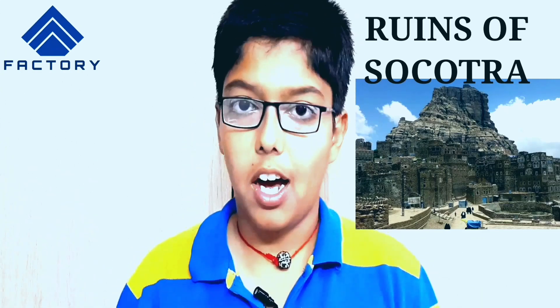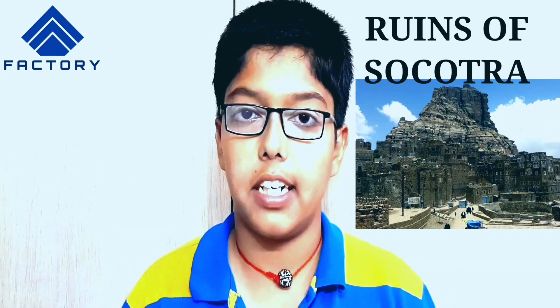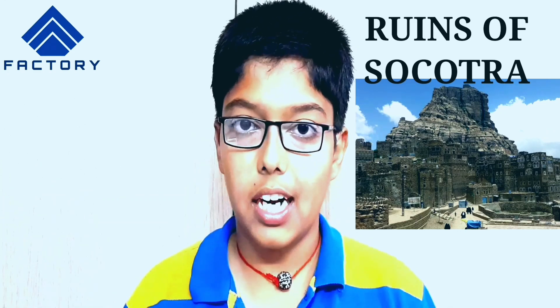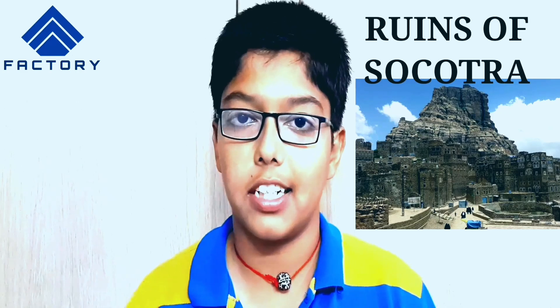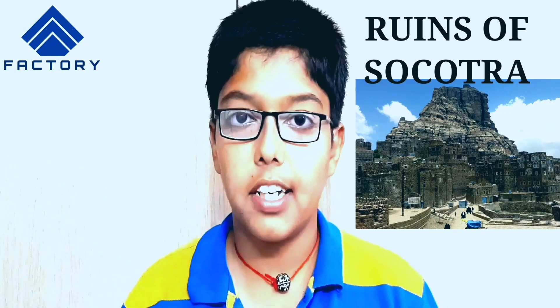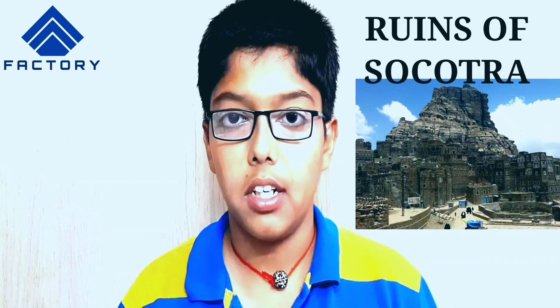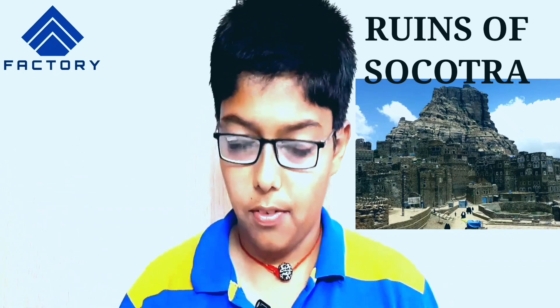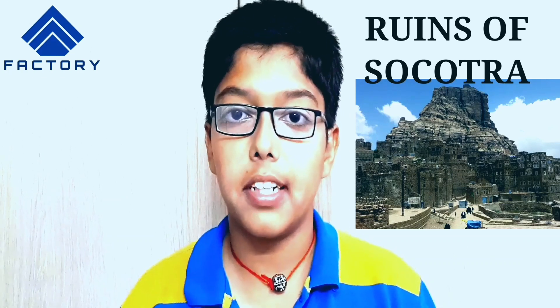This is the ruins of Socotra. We are going to visit historic buildings here. There is a fort. There are a lot of buildings we can visit. This is Socotra island. There are a lot of archaeological sites, a lot of valuable resources, and a lot worth visiting. There are many diverse sites here.